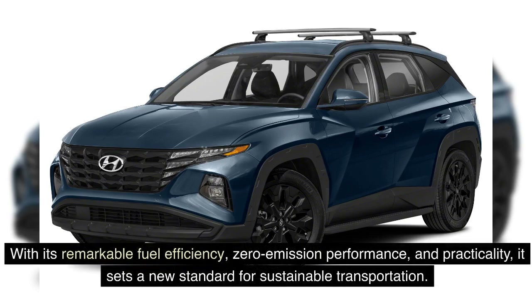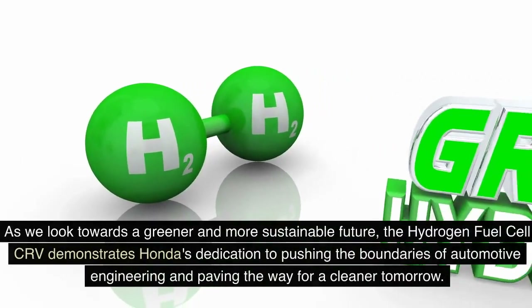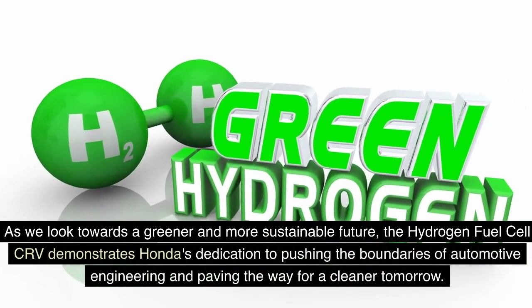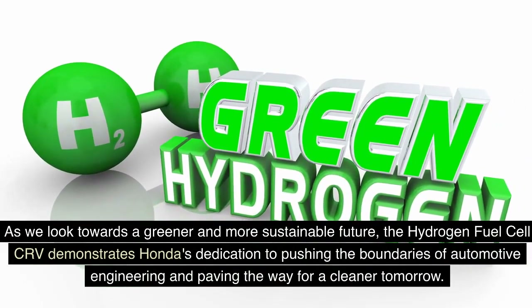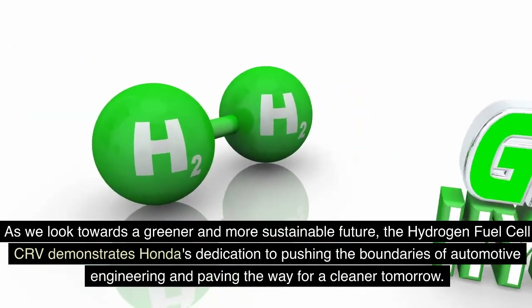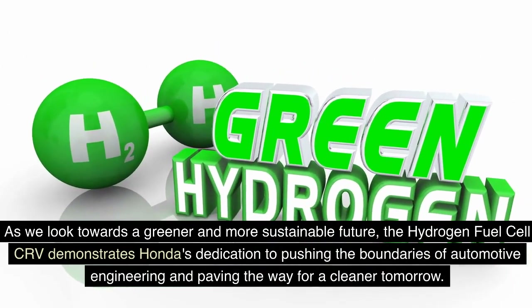In summary, the 2024 Honda Hydrogen Fuel Cell CR-V is a game-changer in the world of green vehicles. With its remarkable fuel efficiency, zero-emission performance, and practicality, it sets a new standard for sustainable transportation. As we look towards a greener and more sustainable future, the hydrogen fuel cell CR-V demonstrates Honda's dedication to pushing the boundaries of automotive engineering and paving the way for a cleaner tomorrow.